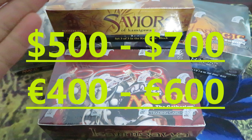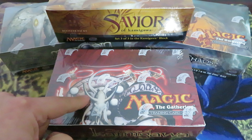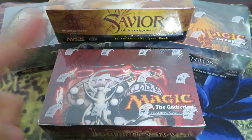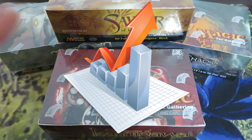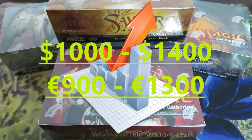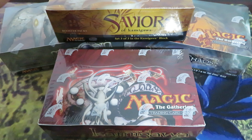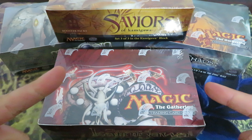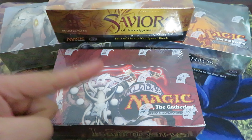These boxes, from an average of $500 to $700 or €400 to €600 — always depending on the expansion; for example, Champions of Kamigawa has always been more valued than Saviors of Kamigawa — the price skyrocketed to $1,000–$1,400 or €900–€1,300. And this happened not in a span of years, but in a span of four weeks.